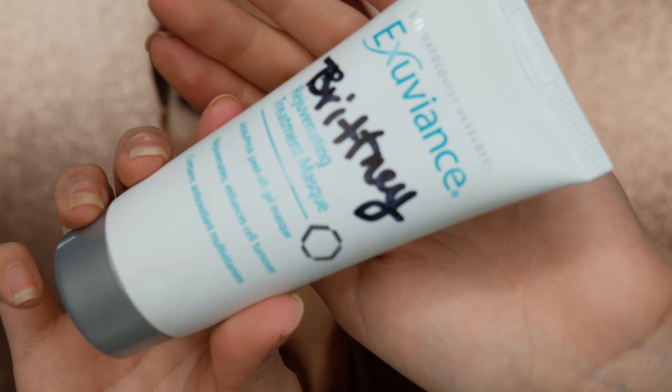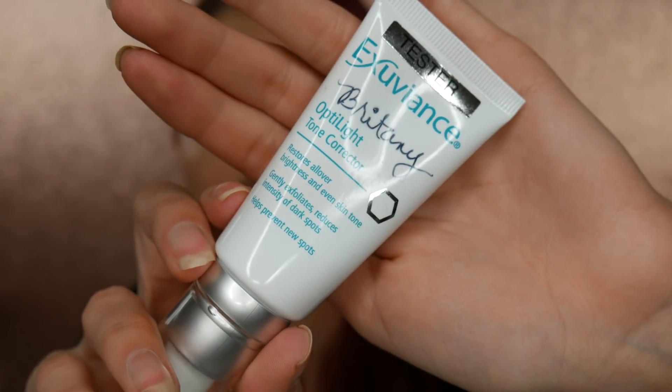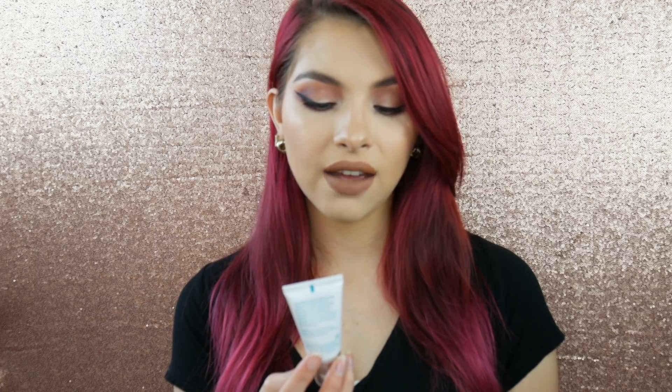This next one I'm super excited to try — it's the Exuviance Rejuvenating Treatment Mask, a full-size product. It's an AHA/PHA peel-off gel mask that's supposed to rejuvenate and enhance cell turnover, which is great for me because I get scars easily when I break out. It also helps with anti-aging. Exuviance products are very strong so I won't use it all the time, but when I do it really works. And I also got the Exuviance Optic Light Tone Corrector.